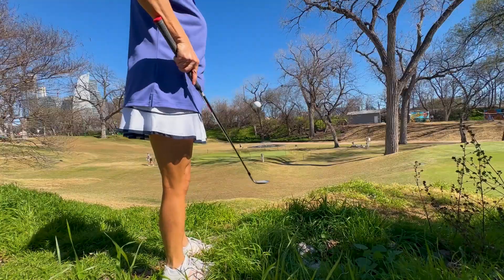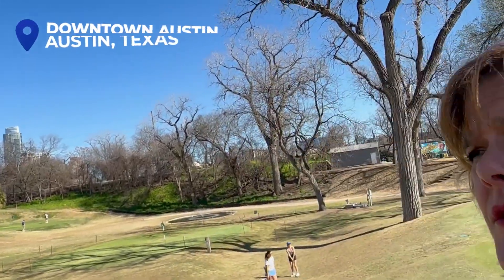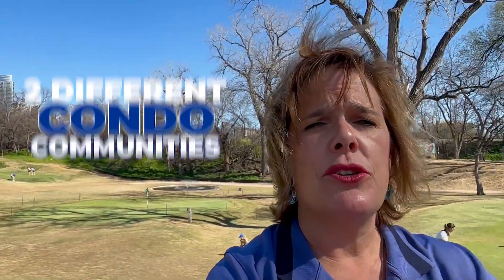Do you live an active lifestyle but travel a lot for work? You want to be right in the middle of things, able to hop out your door without any trouble and not have to worry about taking care of your place when you're on the road? I might have the answer for you today here in downtown Austin. I'm going to show you two different condo communities that may be the vibe for you.